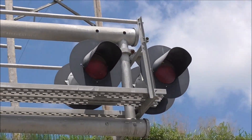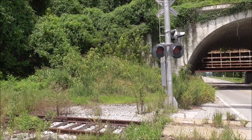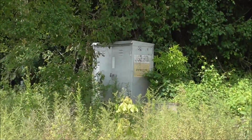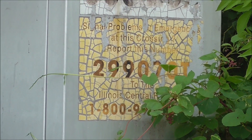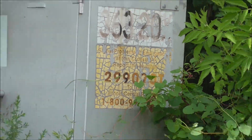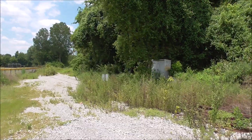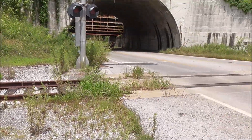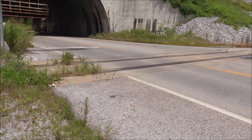There's a back view of the overhead lights and the retired cantilever. Another look at the relay case — you can read the DOT number on that: 299070T. It still has Illinois Central lettering. I don't know exactly how long this crossing has been out of service, but obviously it's been a long time. There's still some decent ballast there, so I'm not sure.